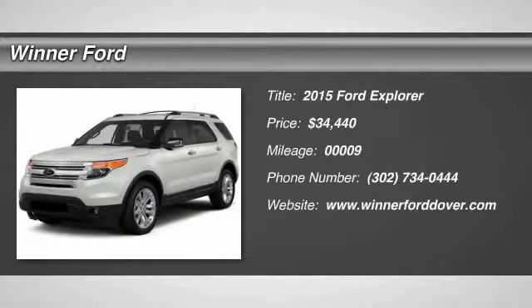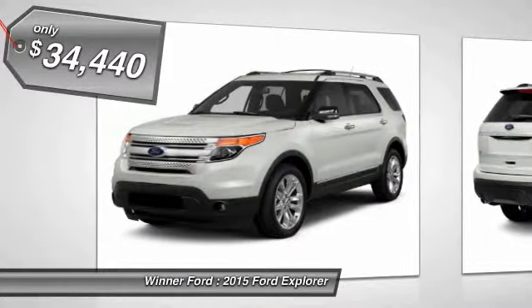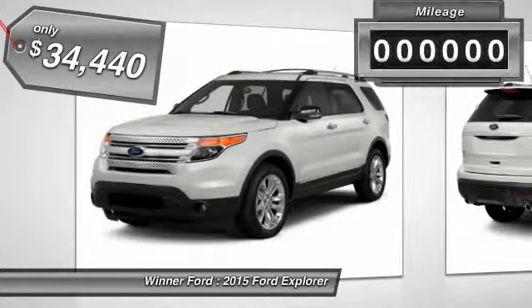The 2015 Explorer. You've got a lot of capabilities to call on in a Ford Explorer. Don't underestimate your choices. And it is priced below $35,000.